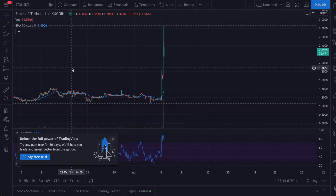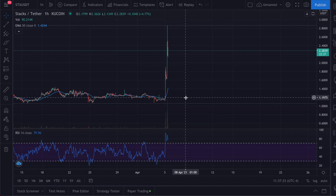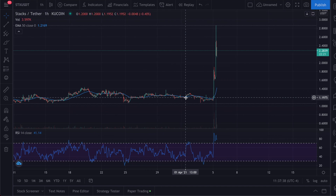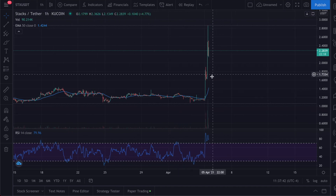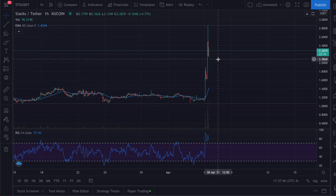Before I continue, everything in this video is for entertainment purposes only — this is not financial advice. Be sure to do your research before making any investments. Right now I'm on the one-hour chart using Tether as the pairing with KuCoin as the exchange. Just look at this chart — it almost looks like a straight line going up. It's super risky to touch it at this point because it could free fall back and you could lose a lot of money.